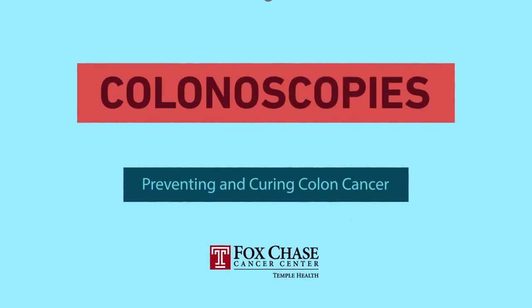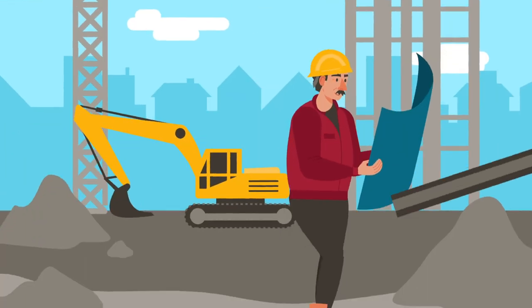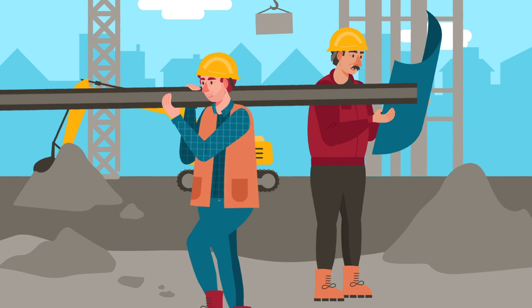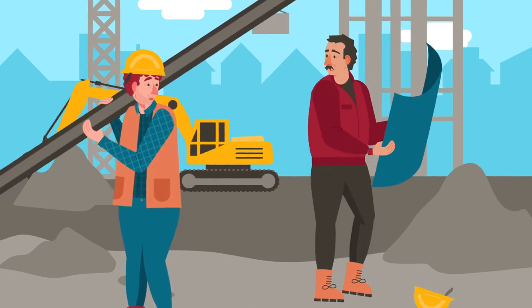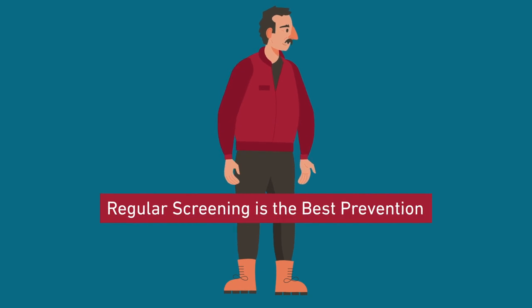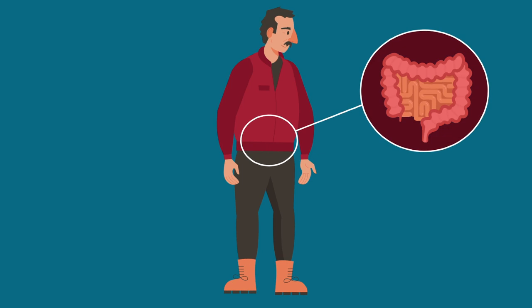Colonoscopies – Preventing and Curing Colon Cancer. We all want to stay healthy. A big part of being in good health is learning what actions we can take to avoid conditions that are easily preventable. Regular screening of these preventable diseases is one of the best ways to stay on the right track. Take colon cancer, for example.